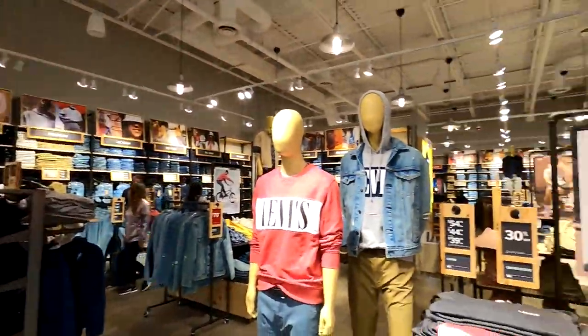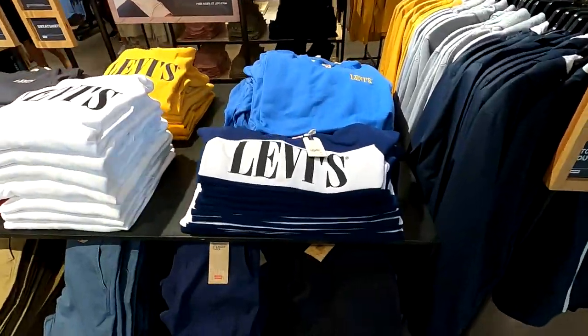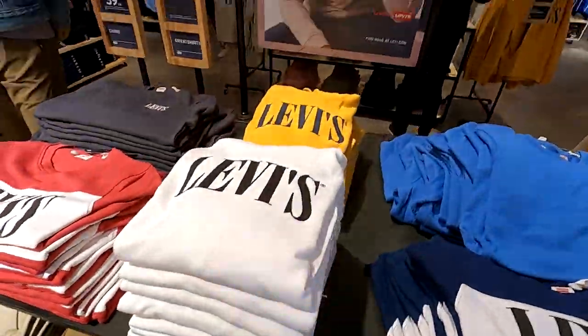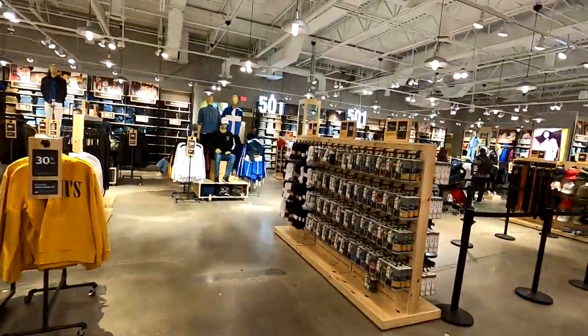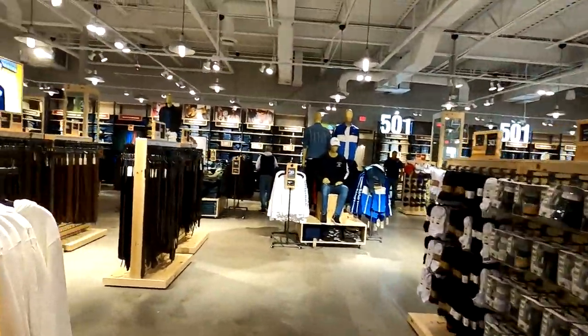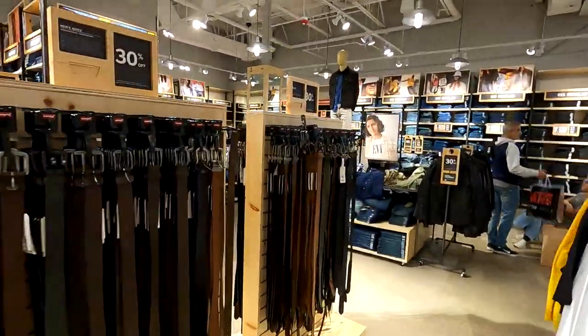Taking a quick look around the Levi's store — a variety of different deals here, from jeans to shirts. Interesting that they have these shirts with the logos on them, Levi's kind of logo on these sweatshirts and that kind of thing. Cool to see a variety of different options here depending upon what you're looking for.